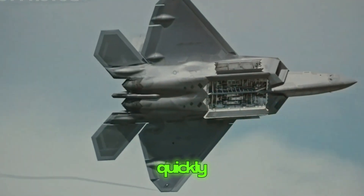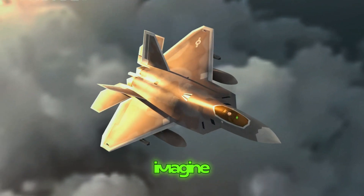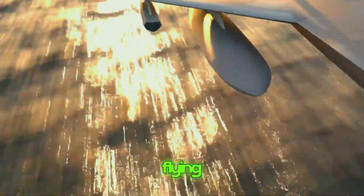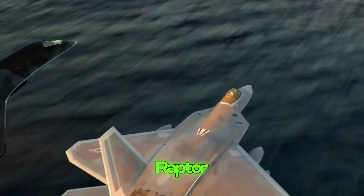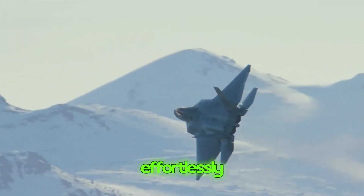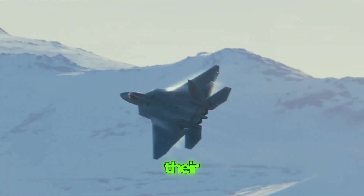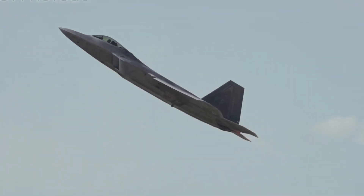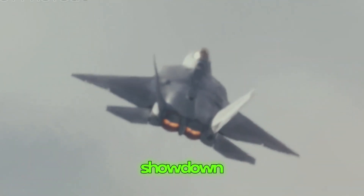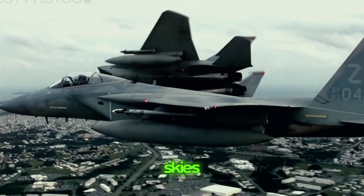It's almost impossible to track because the Raptor can change directions so quickly. Think of it like playing a game of tag but flying through the air. The Raptor is like the player who can dart and dodge around obstacles effortlessly, leaving the other players scratching their heads. Its agility and maneuverability give it a serious advantage in any aerial showdown, making it a true top gun in the skies.